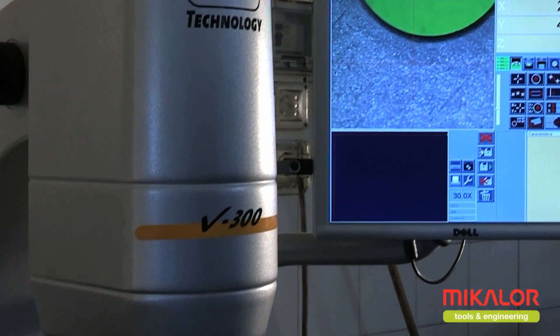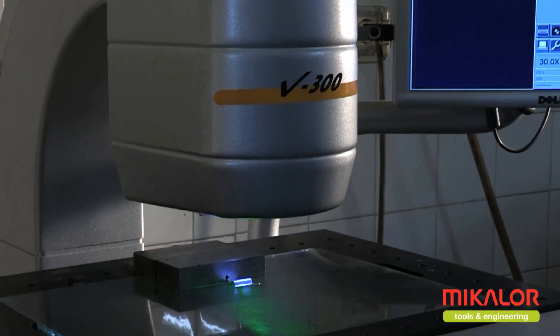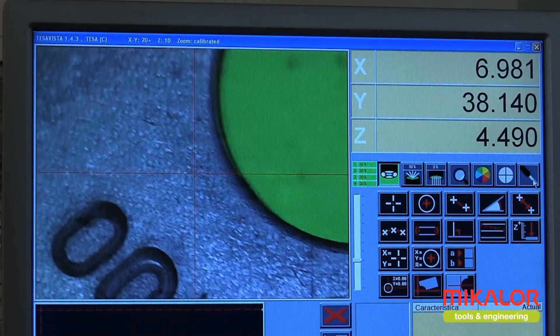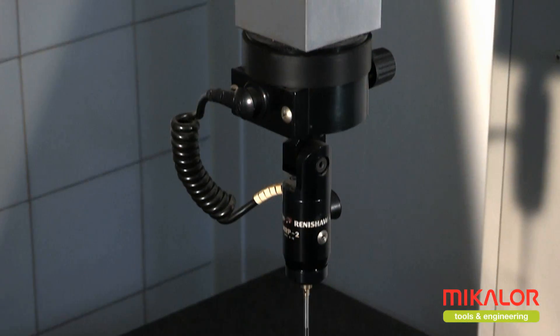Pre-series parts manufactured are then checked using digital and 3D projectors and once approved, the tool or progressive die is delivered to our customer.